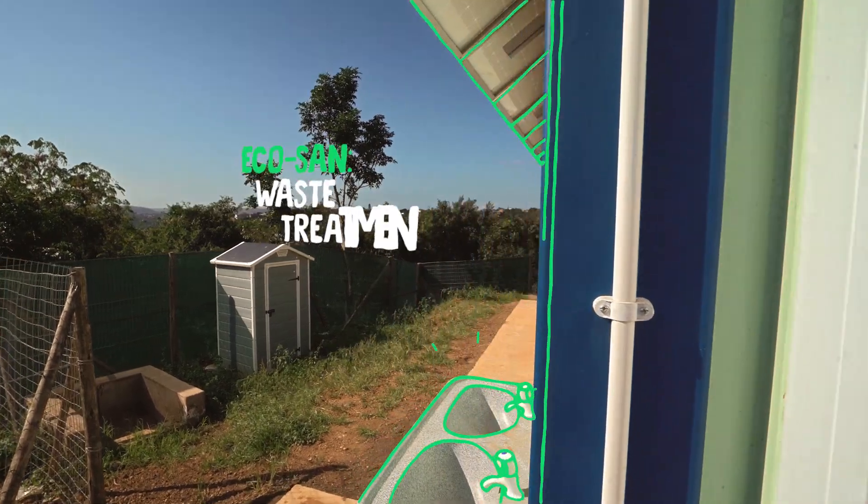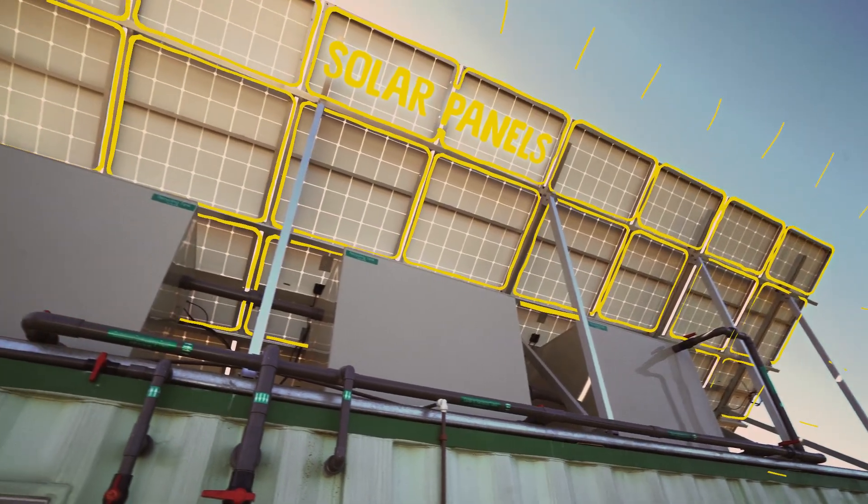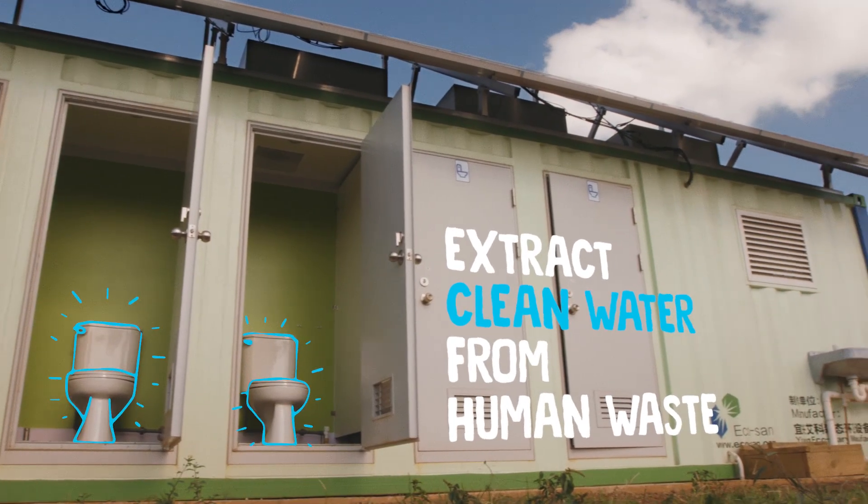The EcoSan Waste Treatment System, based on technology by Caltech, uses energy from solar panels to extract clean water from human waste.